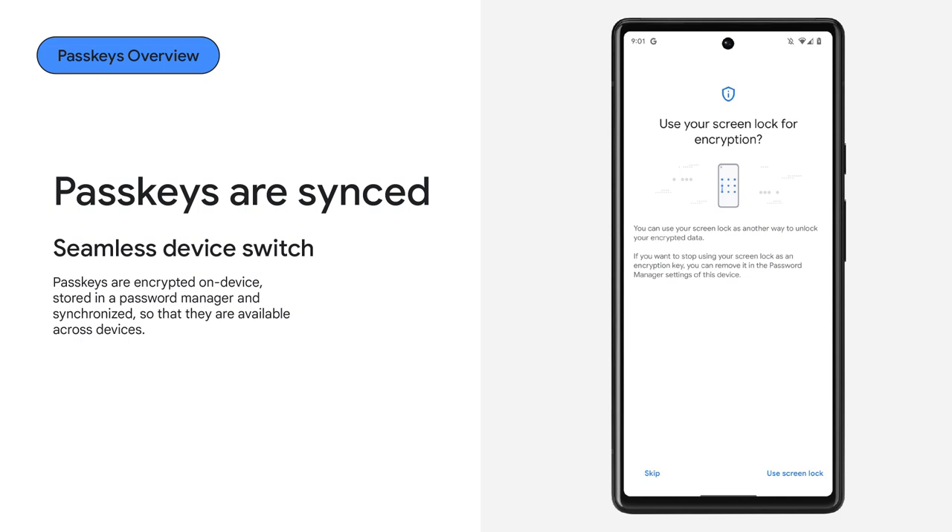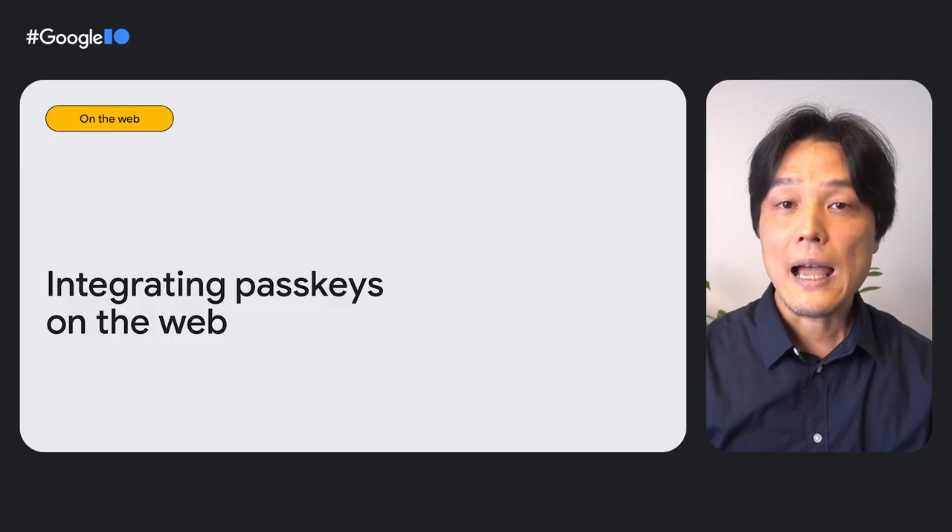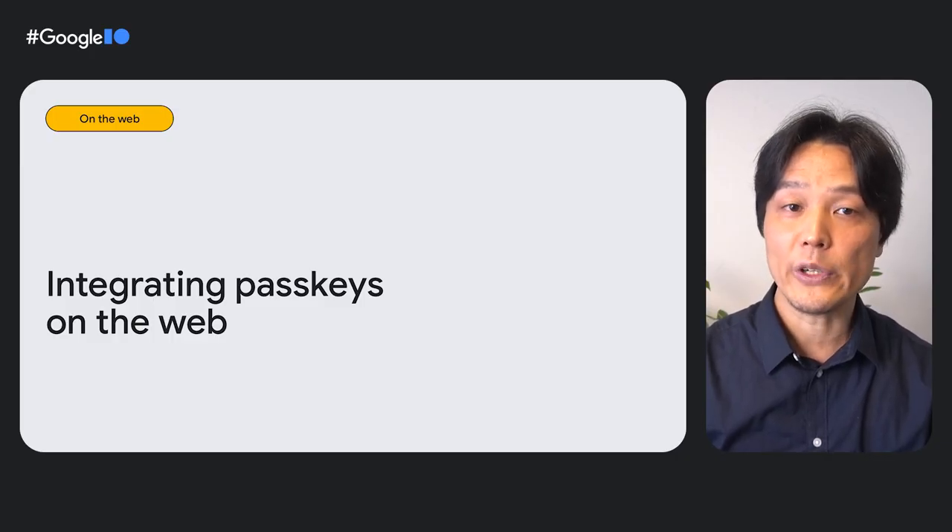Other companies have similar syncing capabilities for passkeys created on their operating systems. You can get started with passkeys at Google slash passkeys. Now, let's look at how you can integrate passkeys into your service.